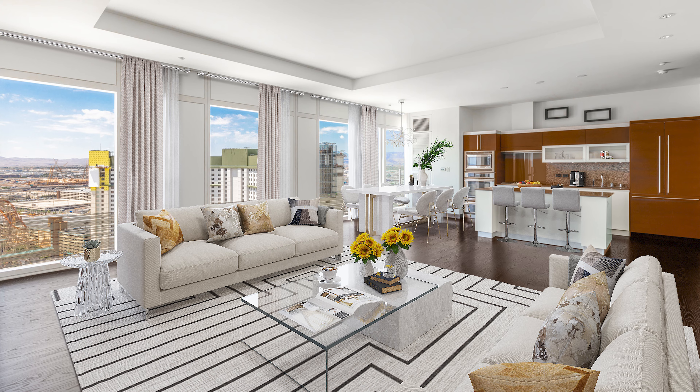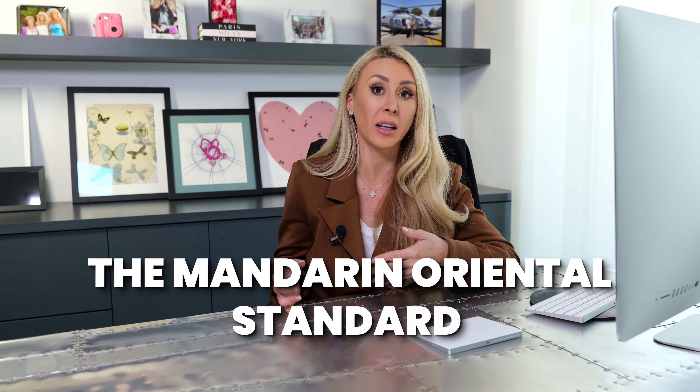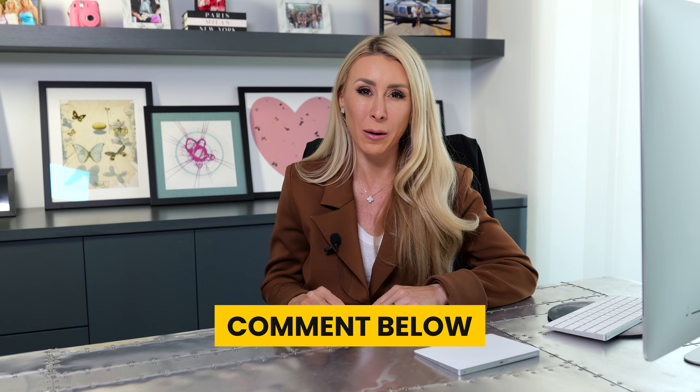Some units are still the developer grade, but these were still high-end finishes — beautiful floor-to-ceiling windows, Gaggenau appliances, granite countertops, and gorgeous flooring. So if you're getting a developer grade unit, they're still very luxurious and beautiful, built to the Mandarin Oriental standard. Just curious — what features do you look for in the interior design of a unit? Let me know in the comments below.